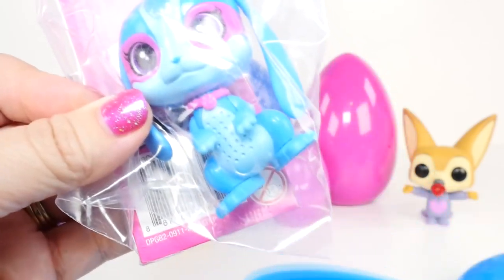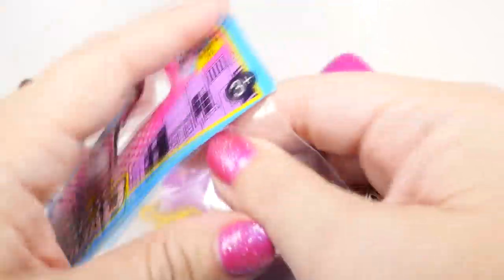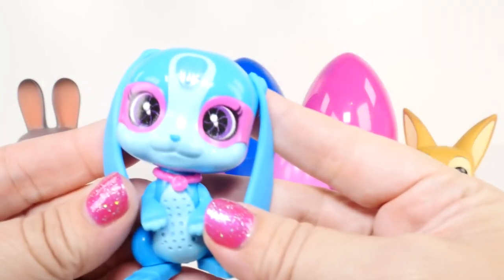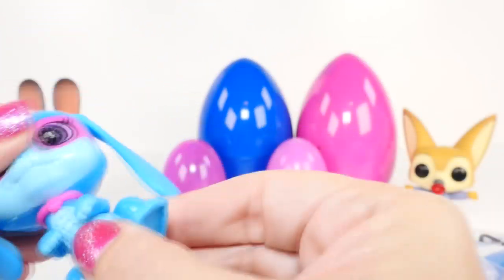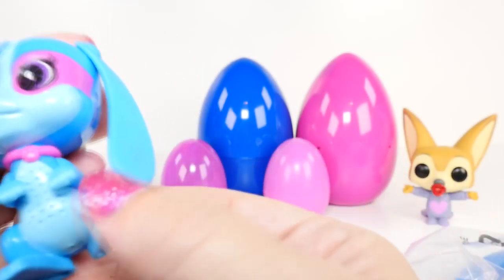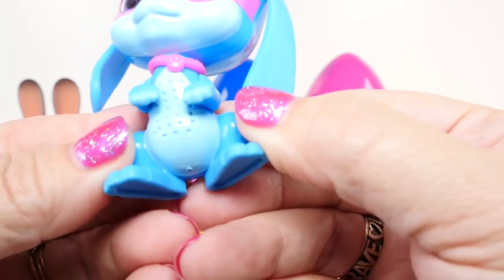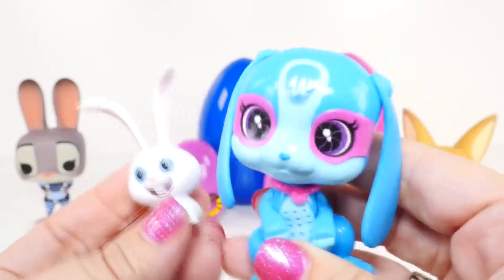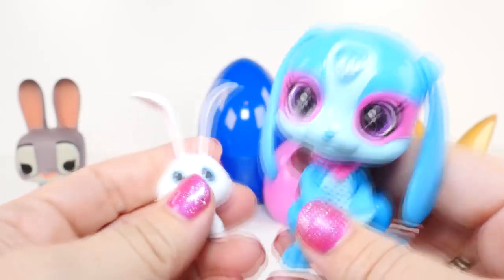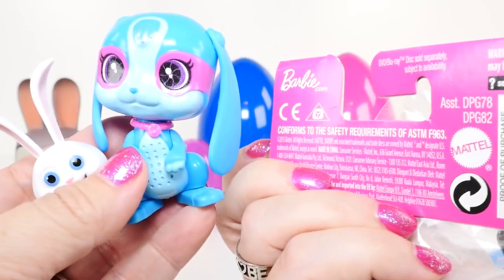Last we have another bunny - this is a Barbie Spy Squad bunny, and it is really cute. We've opened a couple of these before; the little head moves but the ears don't. This one actually has little spots on its belly - it actually looks like it might be a speaker, so I'm not sure. You guys are gonna have to tell me! That's a really cute bunny - so now we have three bunnies: Judy, Snowball, and our little Barbie Spy Squad bunny. If you know the name of this one, let me know in the comments!